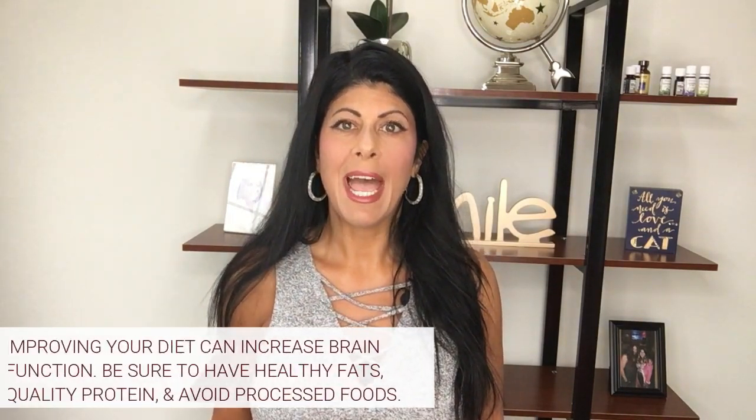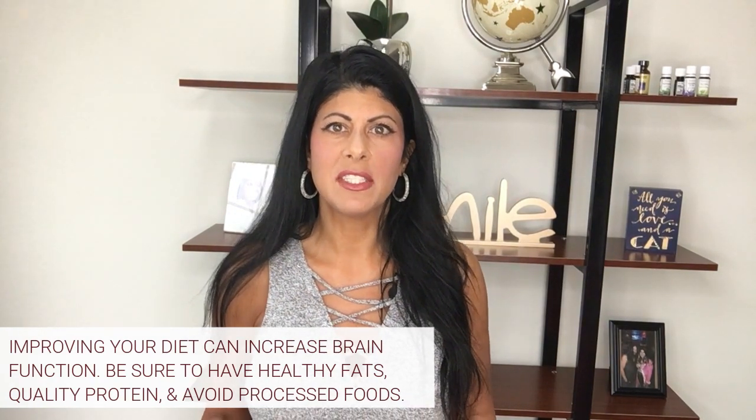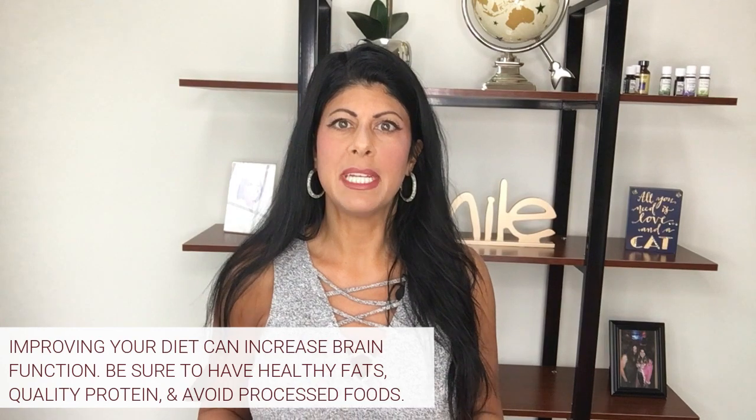The number one thing is diet. So how good is your diet? The brain requires a lot of nutrients to perform optimally, so you have to make sure you're getting good fats into your diet, quality protein, and you're avoiding the bad things such as processed foods and sugar.